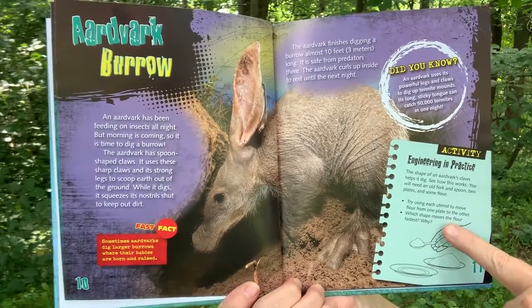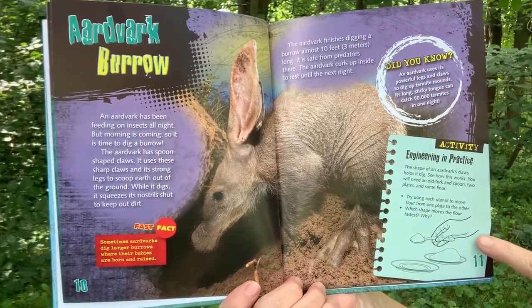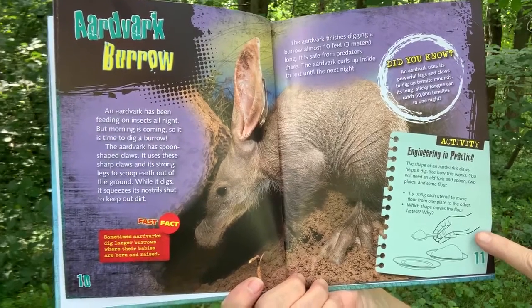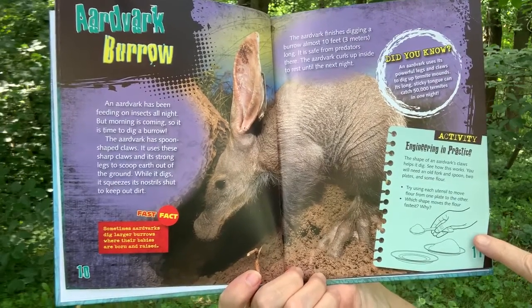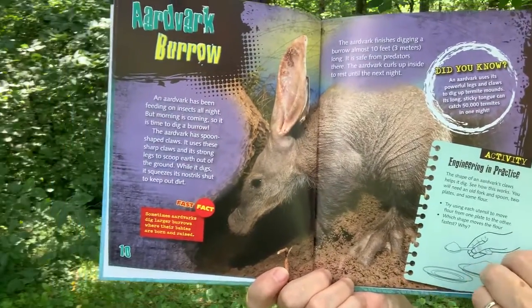Activity: Engineering and Practice. The shape of an aardvark's claws helps it dig. See how this works. You will need an old fork and spoon, two plates, and some flour. Try using each utensil to move flour from one plate to the other. Which shape moves the flour fastest and why?